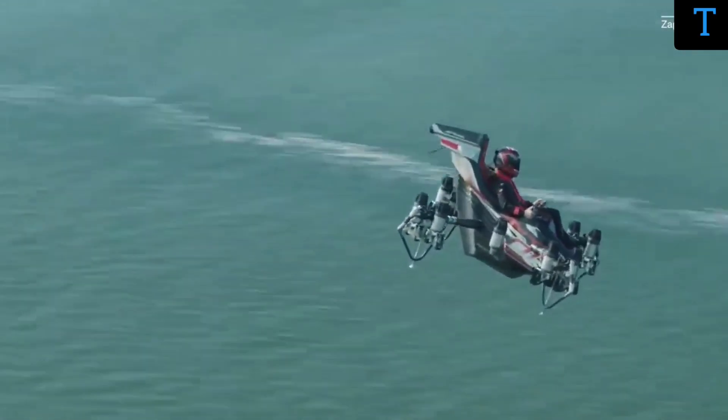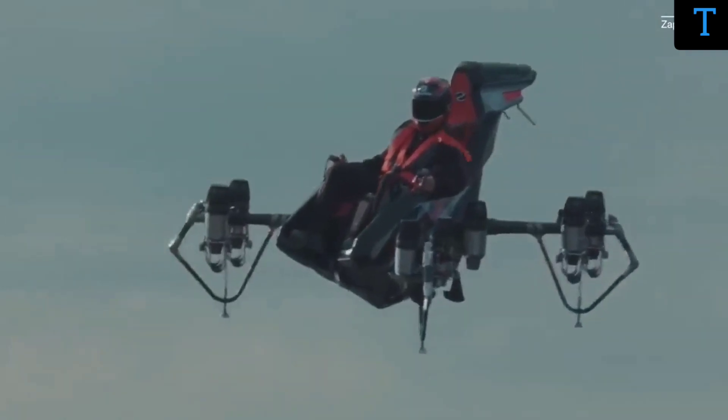Meet the one-seat flying machine powered by 10 jet engines. It's called the Jet Racer. We spoke to the folks at Zapata, the company behind the Jet Racer, to learn more about how it works, when you might get to fly one, and what they're planning to make next. Let's get into it.